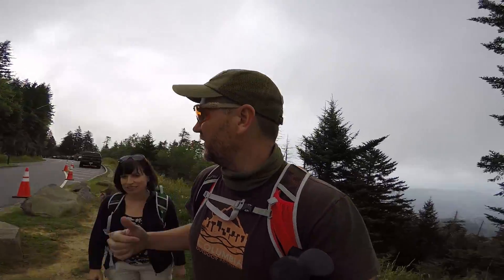So we just arrived at Clingmans Dome. We're gonna hike down to Andrews Bald today. Temperature's about 60 degrees up here compared to down there. I don't know if you can see over my shoulder.